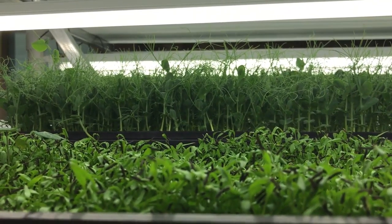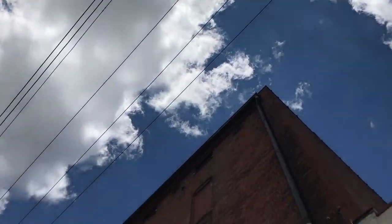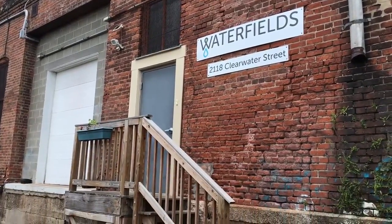This is not an outdoor field of crops, and you may have eaten these greens grown in one of the last places you'd expect — inside an old slaughterhouse in downtown Cincinnati.